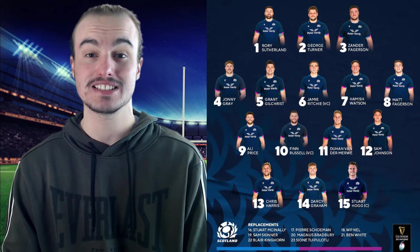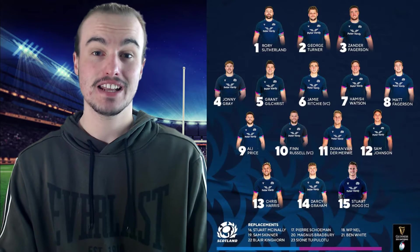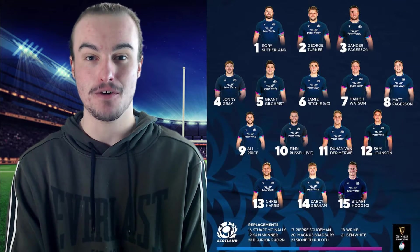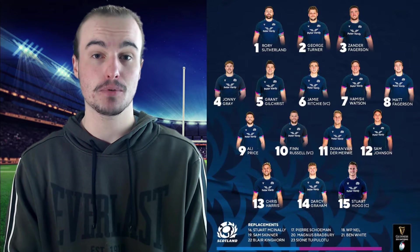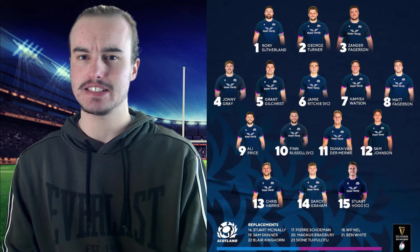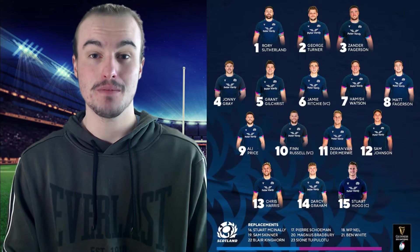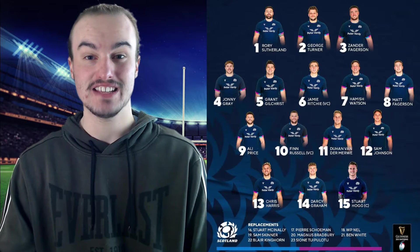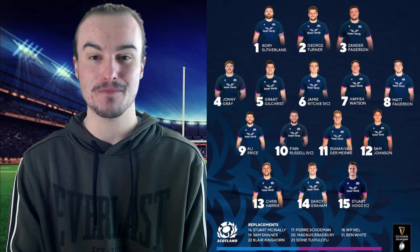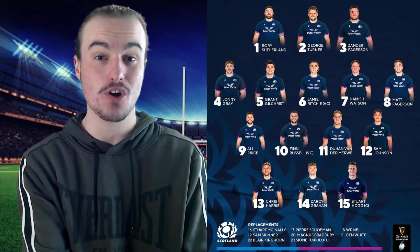Now looking through at the reserves: number sixteen, Stuart McAnally. Number seventeen, Pierre Schumann. And then at number eighteen, it is going to be WP Nell. Then at number nineteen, it is Sam Skinner. Number twenty, it's going to be Magnus Bradbury, which is a name I don't think I've ever had to say before on the channel, so I'm excited to see how he goes. Number twenty-one, it is Ben White. Number twenty-two will be Blair Kinghorn. And then number twenty-three, to close out the reserves, it is going to be Sione Tui-Polotu. But that is the starting lineup and reserves for Scotland.